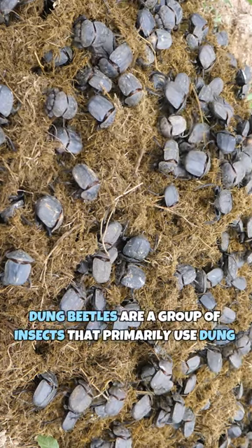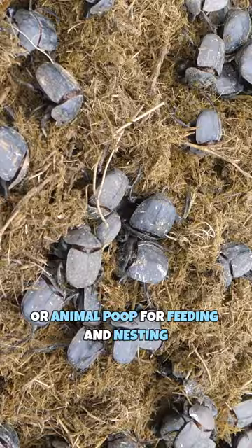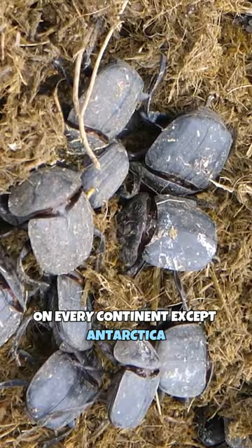Dung beetles are a group of insects that primarily use dung, or animal poop, for feeding and nesting. We can find these beetles all over the world, on every continent except Antarctica. They live in a variety of habitats ranging from desert to forest.